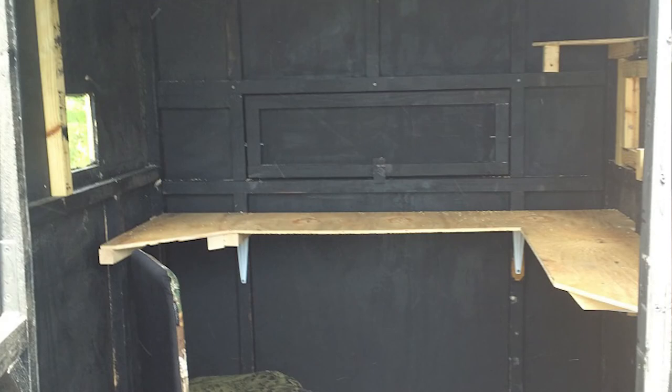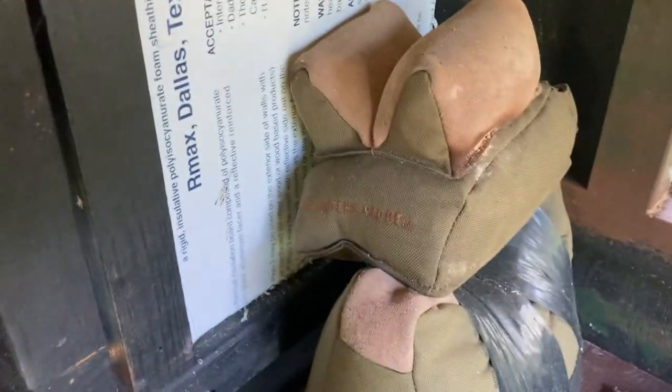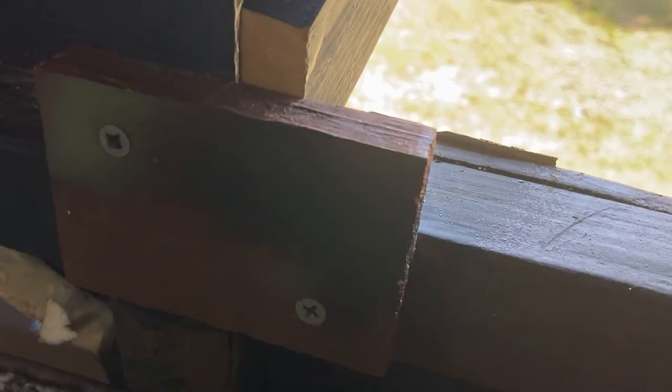I painted the inside black to make it very shadowy. To keep the door from making noise in the wind, I put these little nails in — you just pull them out with your hand, one on each side — and then the door swings open. I use that little buttress piece of plywood to hold the window open.